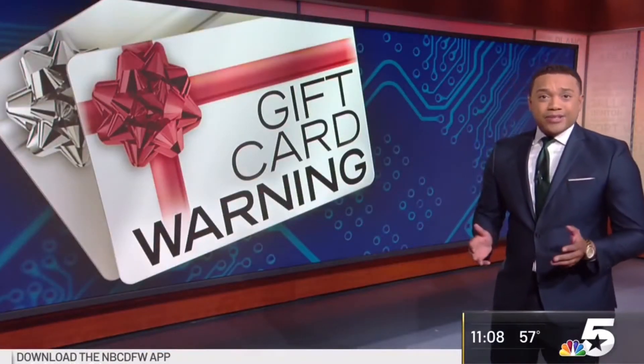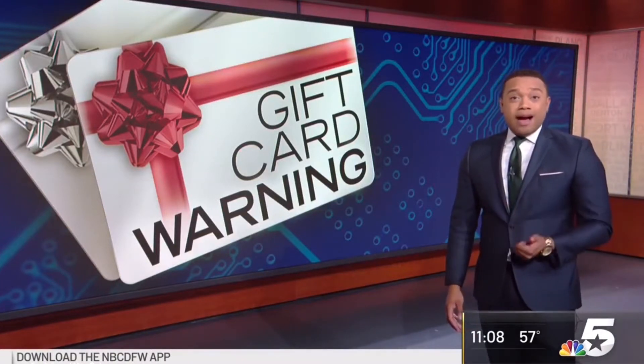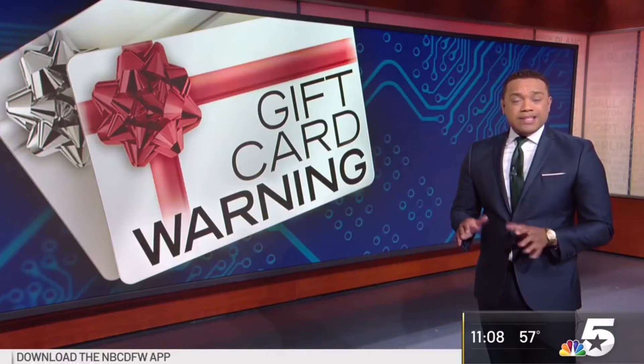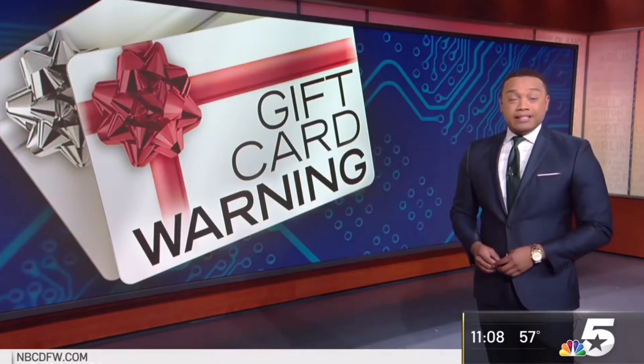Sam Brock reporting. And now to a consumer alert for you this morning. Many of us now have gift cards to spend, and we have a warning before you go out and use them. This year alone there have been 74 million dollars in gift card related scams. NBC5's Alana Quillen spoke with an expert for tips on how to avoid becoming a victim.